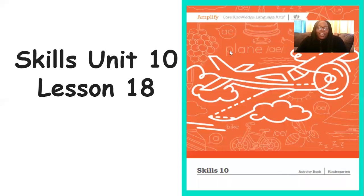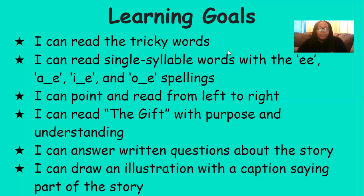Hi, everyone. It's Mrs. Ferguson. Today we're going to be working on Skills Unit 10, Lesson 18. By the end of the lesson, you should be able to read the tricky words, read single syllable words with the E, A, I, and O spellings, point and read from left to right, read The Gift with purpose and understanding, and answer questions about the story, as well as draw a picture with a caption about the story that we read.